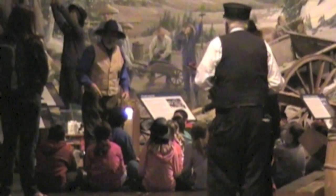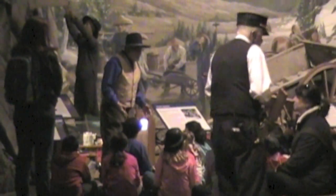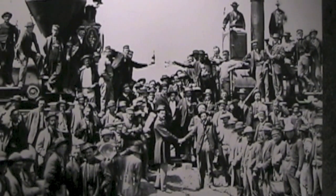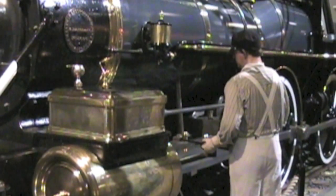Lucky children from area schools get to visit the museum on their field trips. The western section met the eastern section at Promontory, Utah in 1869.